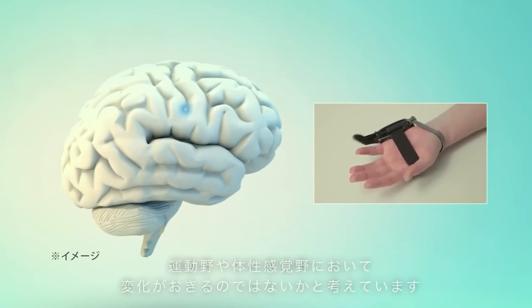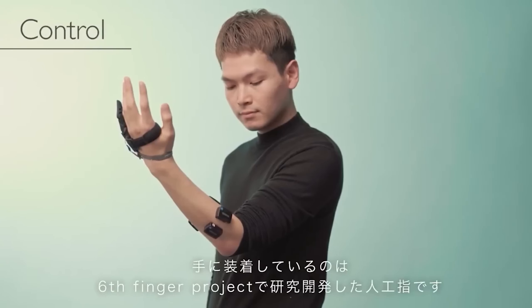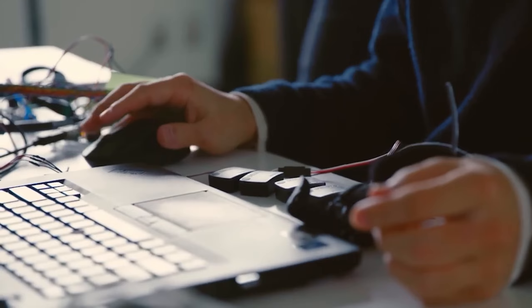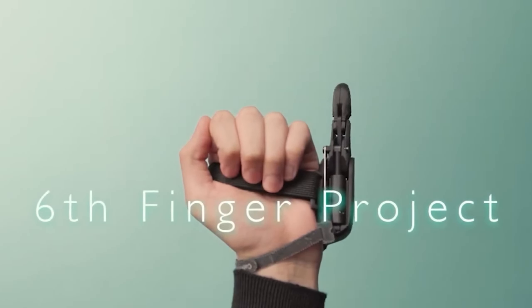The scientists are particularly interested in understanding the limits of acceptance when it comes to artificial limbs. The data obtained from this experiment will undoubtedly prove valuable for prosthesis manufacturers and researchers in this field.